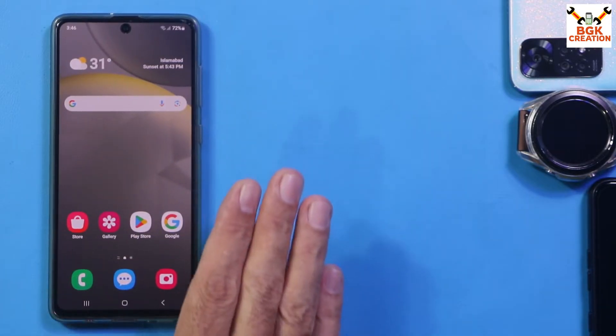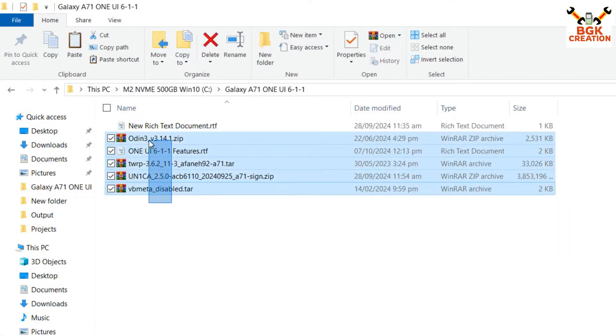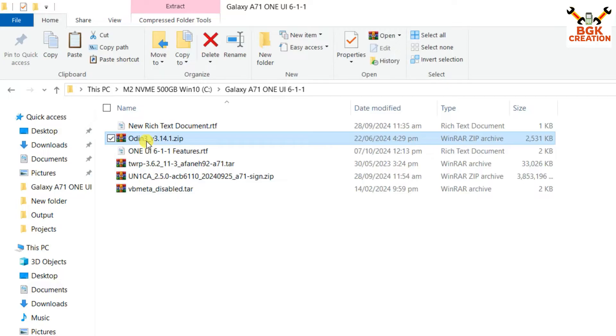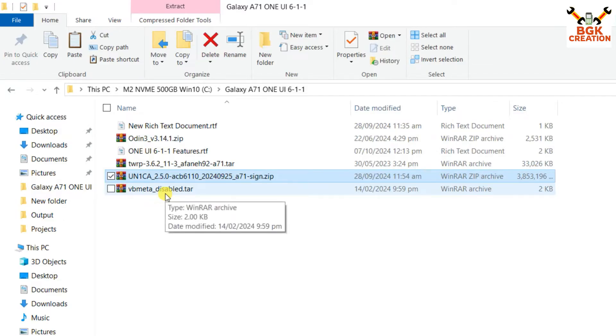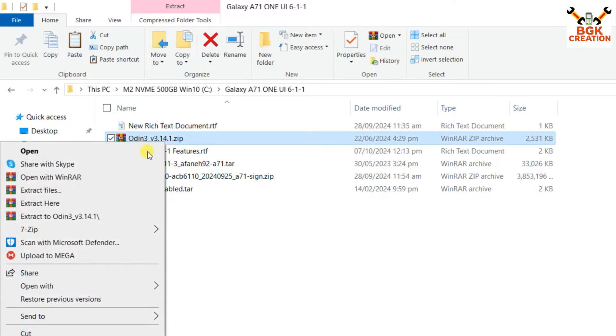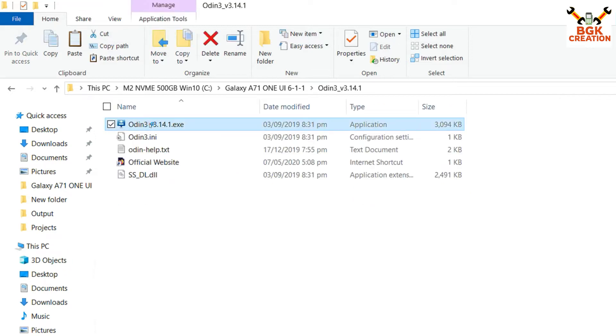Now let me show how to install this ROM on the Galaxy A71. These are the files we have to download — all links are provided in the video description. Download the TWRP for Galaxy A71, the ROM file (One UI 6.1.1) only for Galaxy A71, and the vbmeta disable file only for Galaxy A71. First, extract Odin 3.14.1 in the same folder, then open the extracted folder and double-click the Odin file.